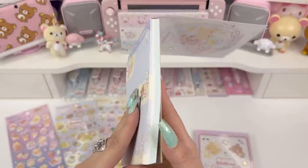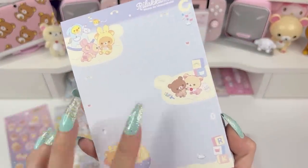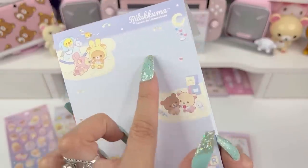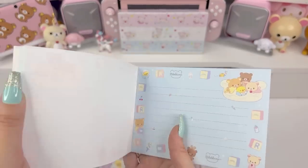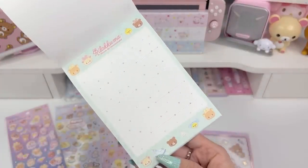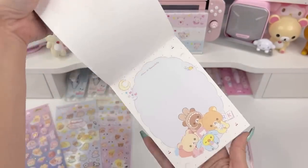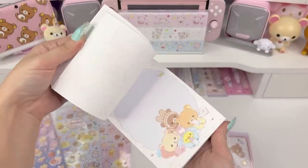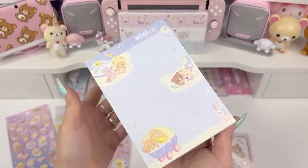This memo pad has three or four designs in it. Here's one design — it's like a grid so you can make sure you're writing straight, with cute little graphics all over it. Here is another one. This one's got like a minty look — it matches my nails. Then we've got one that looks just like the front. So beautiful and so cute.